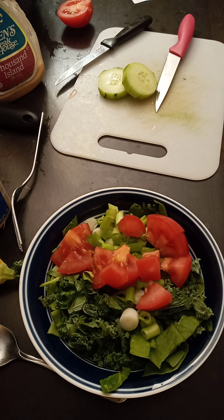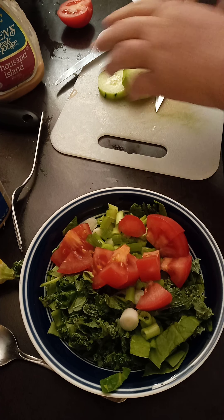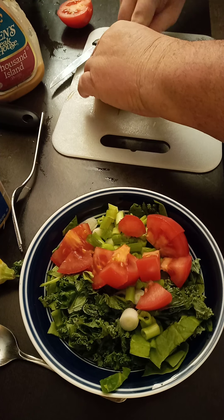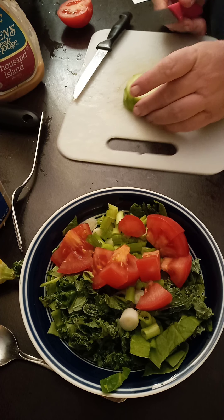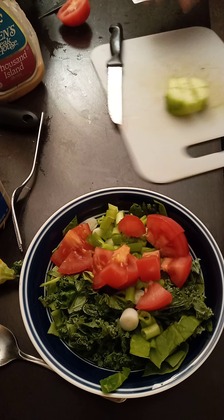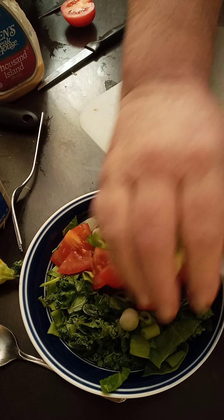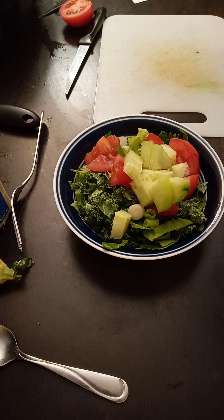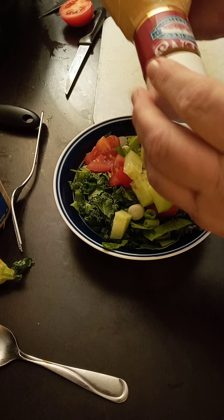I'll save the rest for the next salad — waste not, want not. It's already a big salad, so I do half. That's quite a bit considering the size of the bowl. Thousand Island dressing — Kent's Steakhouse. I mean it's store brand, like Walmart brand.